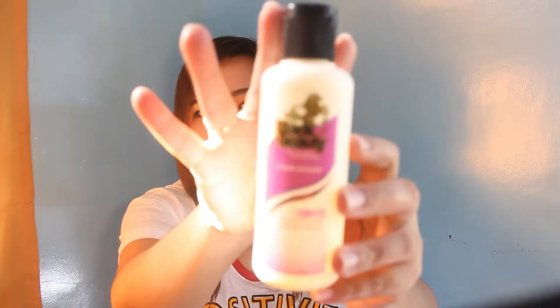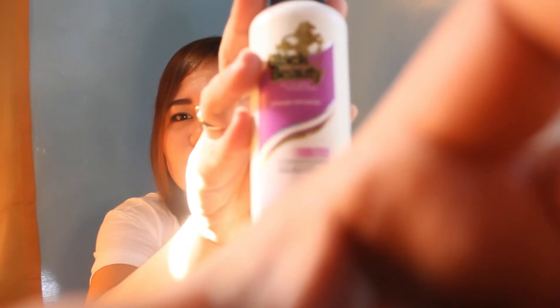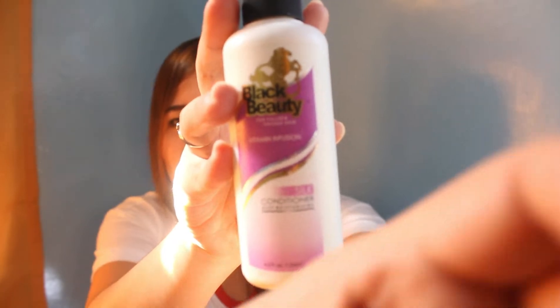Maganda rin daw itong Black Beauty for fuller and thicker hair vitamin infusion. Ito siya. Pinili ko ito sa Mercury — or sa South Star. Basta dito lang ito sa amin, hindi ko ito binili sa Lazada. Tapos, dahil ayoko pa rin, ayoko pa rin sila.